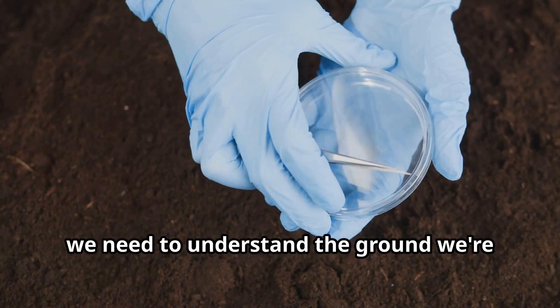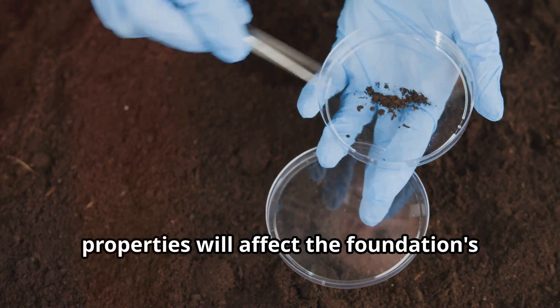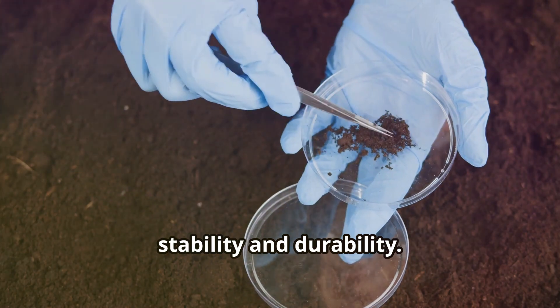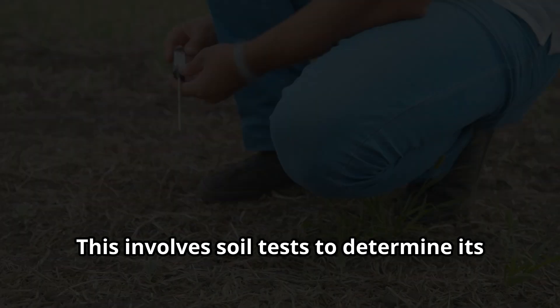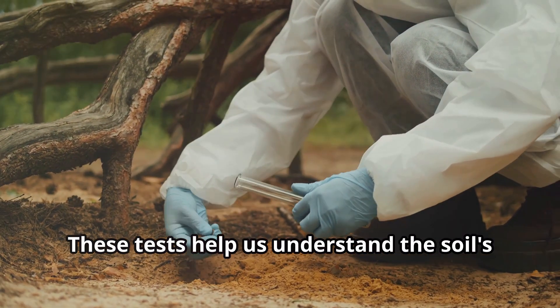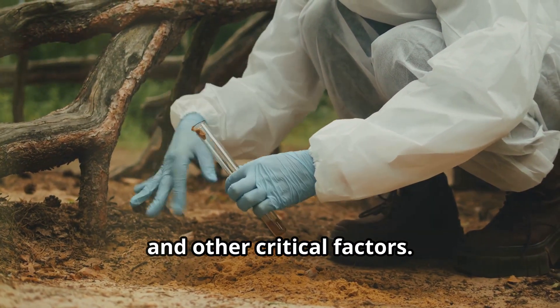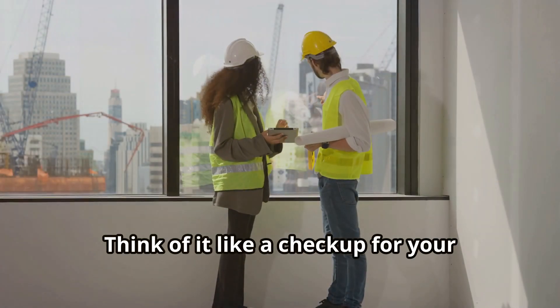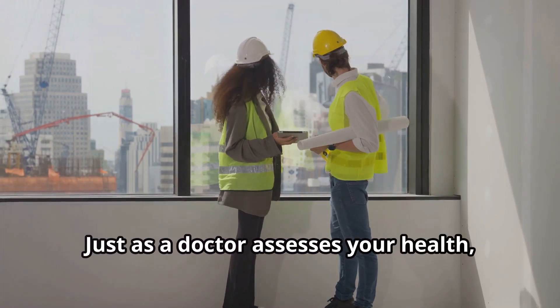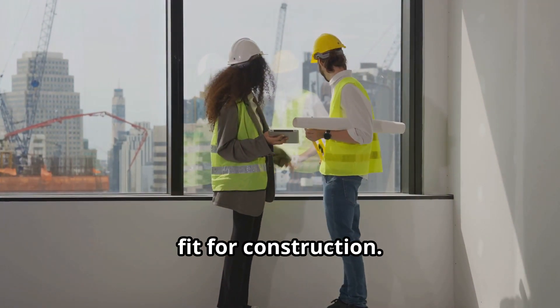First, we need to understand the ground we're building on. This is crucial because the soil's properties will affect the foundation's stability and durability. This involves soil tests to determine its strength and composition. These tests help us understand the soil's bearing capacity, moisture content, and other critical factors. Think of it like a checkup for your building site — just as a doctor assesses your health, engineers assess the soil to ensure it's fit for construction.